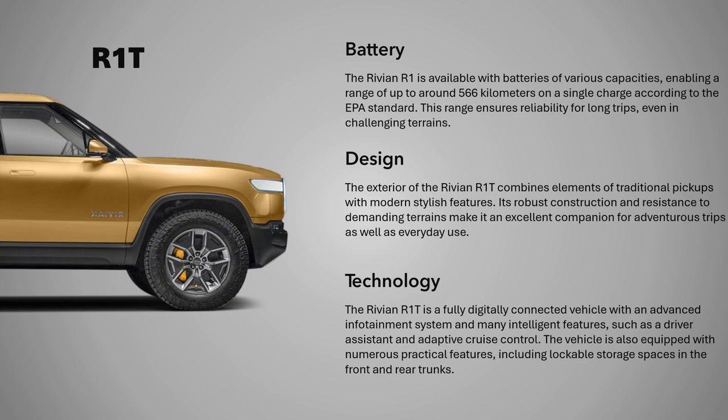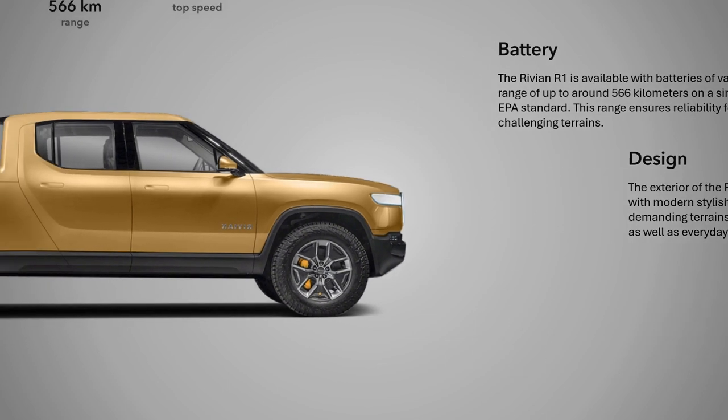Technology and Features: The Rivian R1T is a fully digitally connected vehicle with an advanced infotainment system and many intelligent features, such as a driver assistant and adaptive cruise control. The vehicle is also equipped with numerous practical features, including lockable storage spaces in the front and rear trunks.